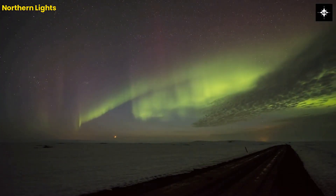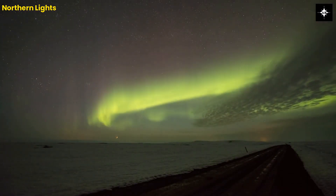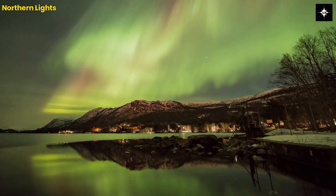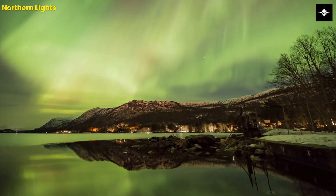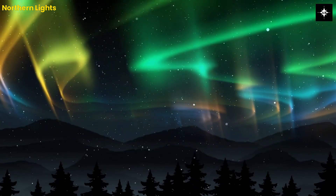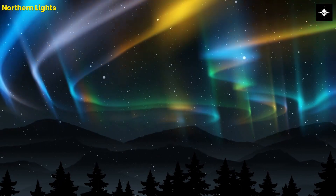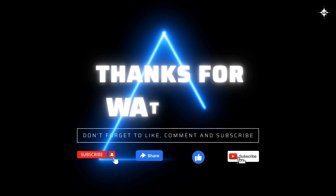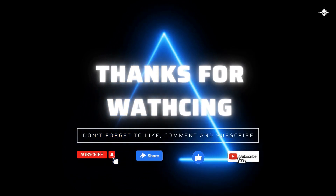In conclusion, the Northern Lights are a natural wonder that is truly breathtaking. They are a testament to the beauty and complexity of our planet and the universe as a whole. So, if you ever get the chance to see them, don't miss out on the opportunity to witness one of the most incredible light shows on Earth. Thanks for tuning in to our channel. We hope you enjoyed the video.